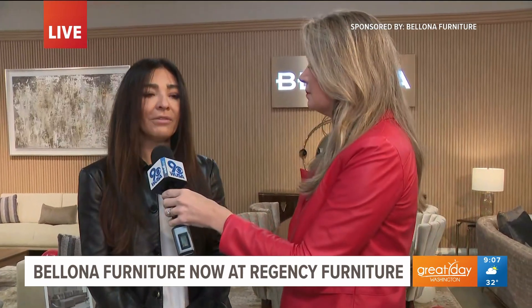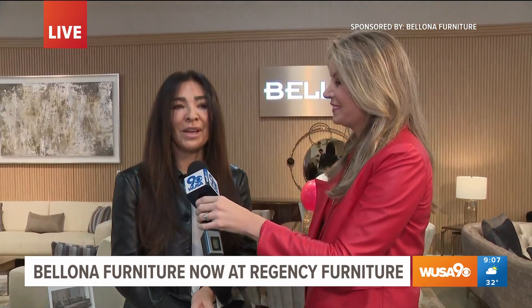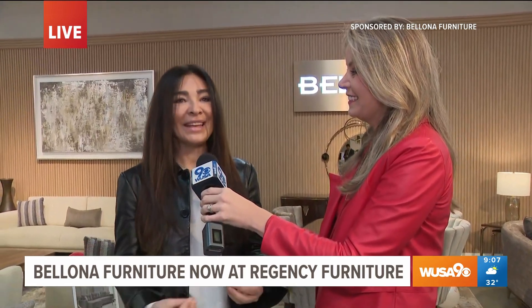So the sofas, the couches, turn into a sofa bed. We have functionality — most of our sofas are convertibles that turn into sleepers. We have a contemporary line with ethnic touches and designs.